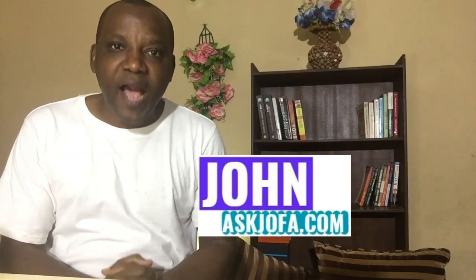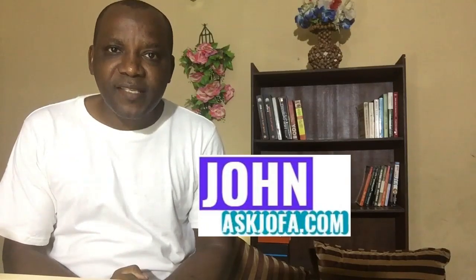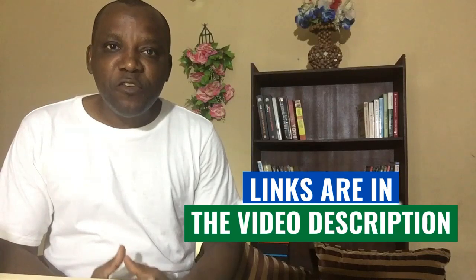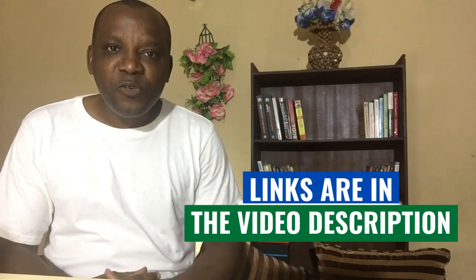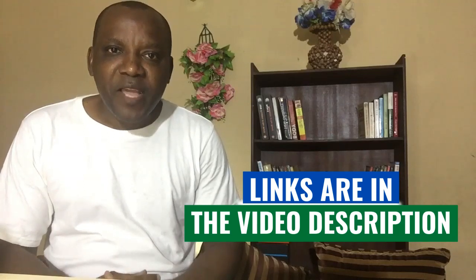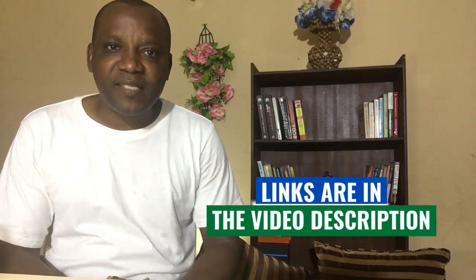Here is John from Ask Joffer, where we review different programs and businesses that can help you make money online. If you are here for the first time, kindly subscribe to this channel and hit that notification bell so you always get notified when I publish new videos every week. Also use the links below the description of this video regarding how to make money online teaching mathematics — those links will help you navigate the different websites where you can make money teaching maths.